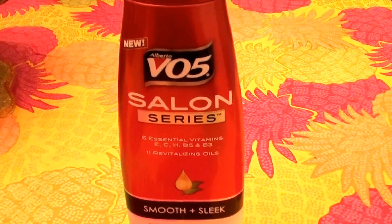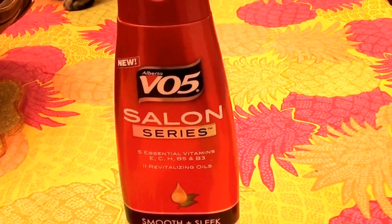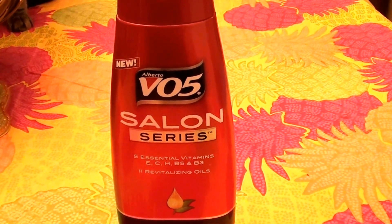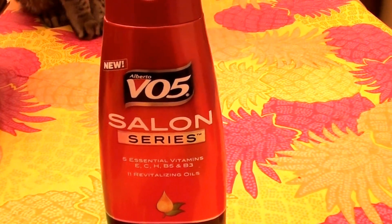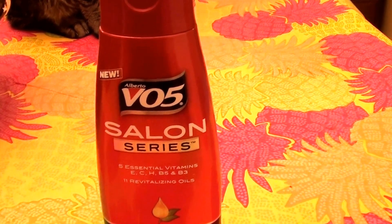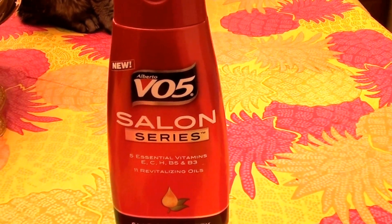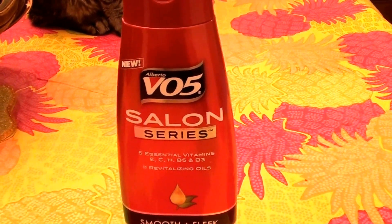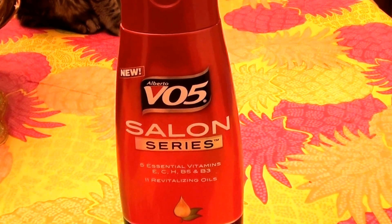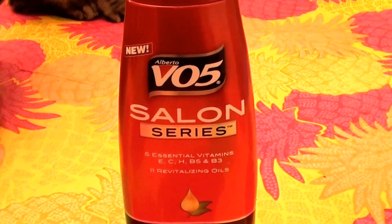It does that without weighing my hair down. When I say lay flat, I don't mean my hair gets limp — it lays flat but still has life in it. I'm a licensed cosmetologist so sometimes you have to get really descriptive when talking about hair. It really helps even out my hair texture, helps my frizziness lay more flat without getting too limp or weighed down.